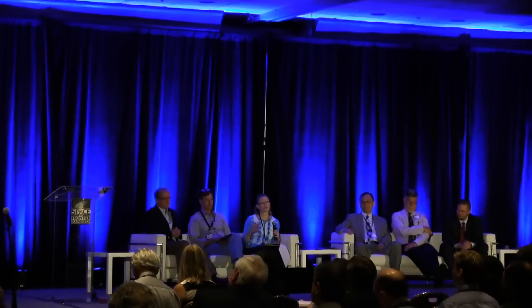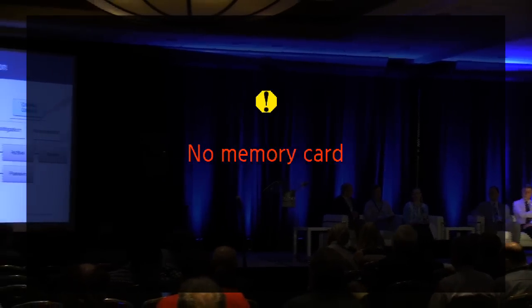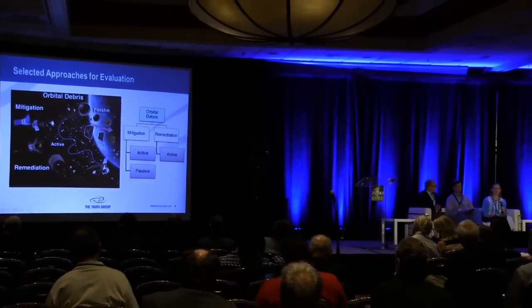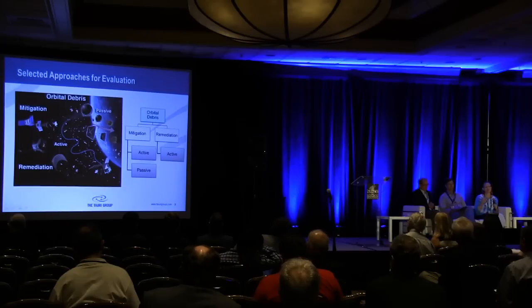Paired with that, we had to look at the method for debris remediation or mitigation. We looked at active methods, which require attitude control — this increases system complexity and requires additional mass and volume. We also looked at passive methods, which rely on natural forces to accomplish deorbiting. Given those definitions, we had four potential categories: active mitigation, passive mitigation, active remediation, or passive remediation. That last one is not on the chart because we didn't come across any technologies meeting our criteria in that grouping.